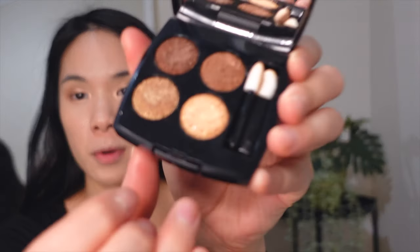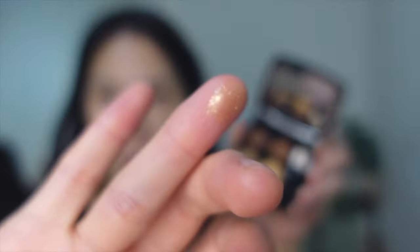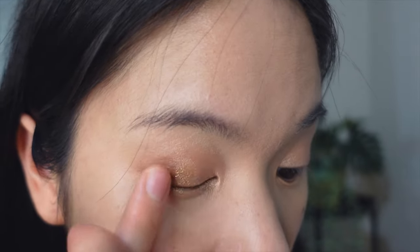Then I'm going to take the topper shade, which is a really beautiful gold shimmer — mostly gold flexes in there. I'm going to apply this onto the center of my lids. Look at this pop — it's just so beautiful. I'm going to take a little bit more onto the center of the lower lash line as well.